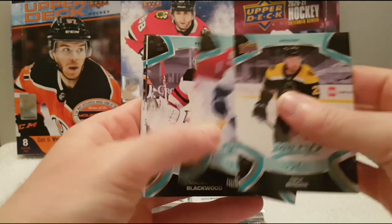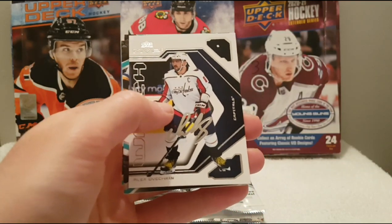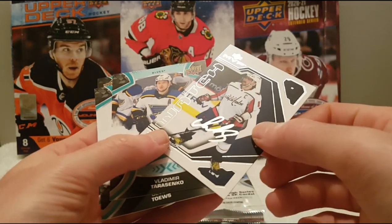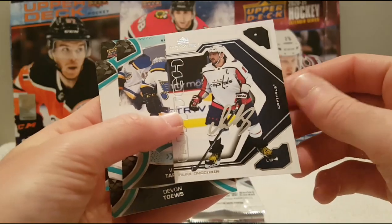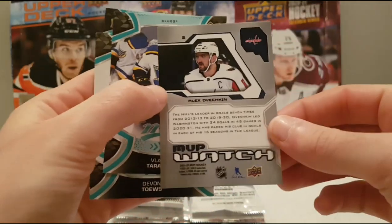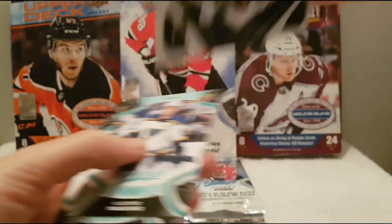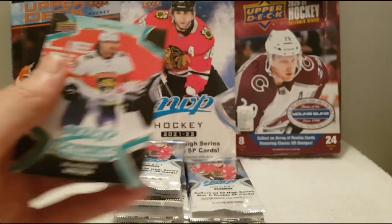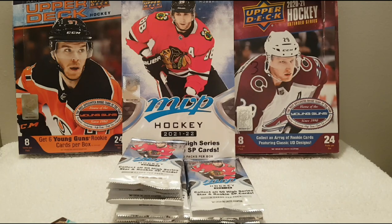Nick Ritchie, Bo Horvat, Mackenzie Blackwood, and an Ovechkin — silver script. Or a watch — MVP watch insert of Alex Ovechkin. And the Ice Battles of Mackenzie Weegar.